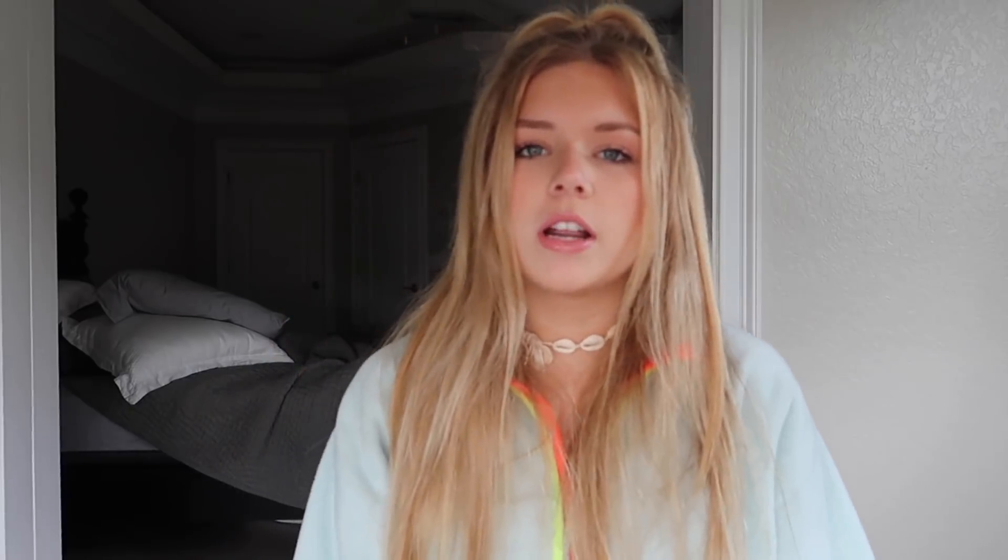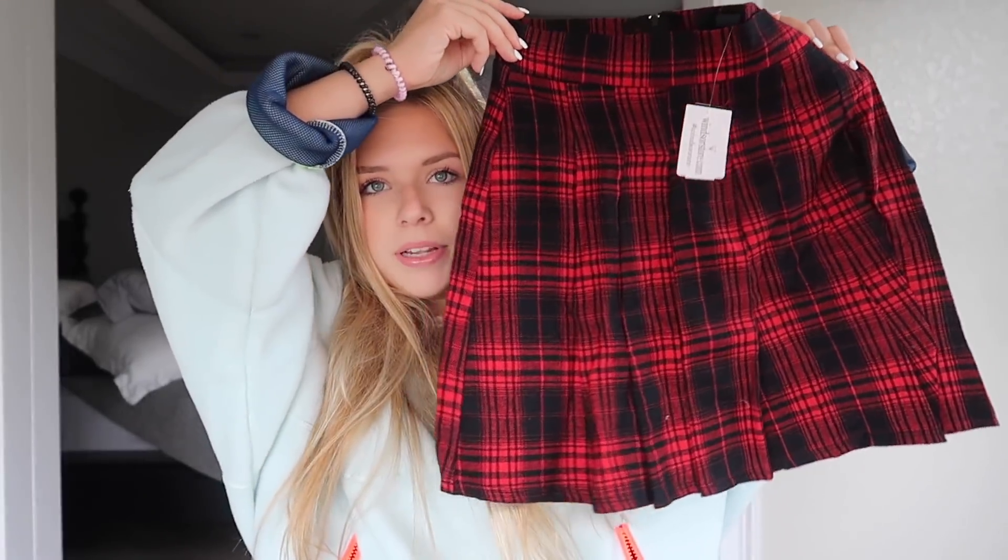The next costume is going to be like a nerd — a hot nerd. To start, we have this mesh crop top. You can also wear a white tank top, black tank top, or black sports bra. Next I have this red and black plaid skirt, which is super cute. You can tuck the white mesh shirt into it or just let it overlay — whatever you prefer. My favorite part of the whole outfit is the glasses. You can pair it all with heels, long boots, or flats with high leg socks.